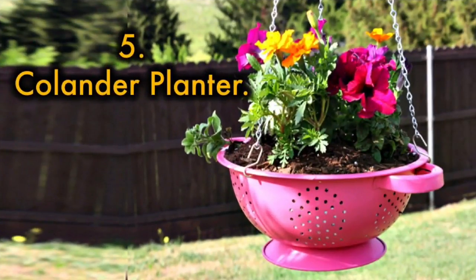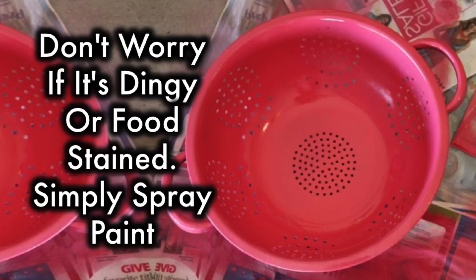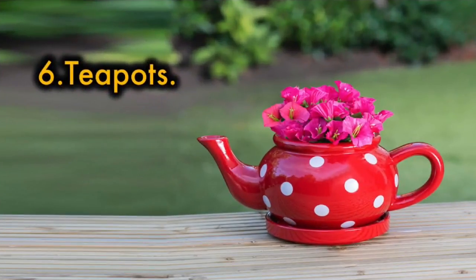5. Colander Planter. Old food strainers prove to be the perfect size and shape for planters. Don't worry if it's dingy or food stained — simply spray paint and choose the perfect blooms. Attach to your porch or tree with sturdy chains.